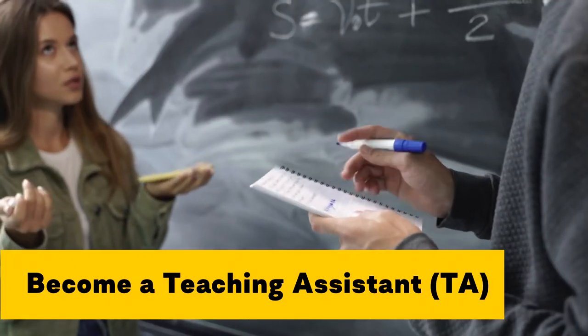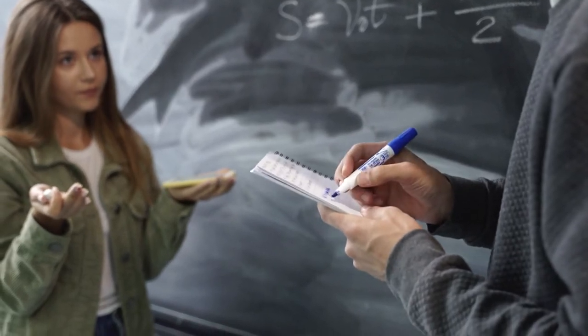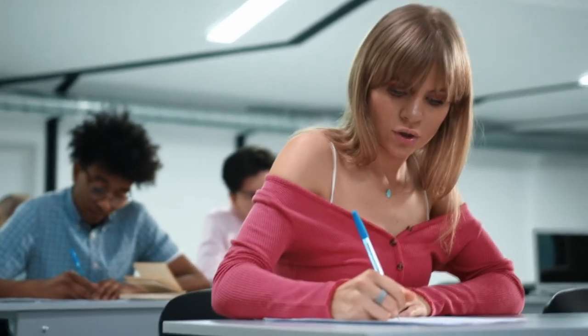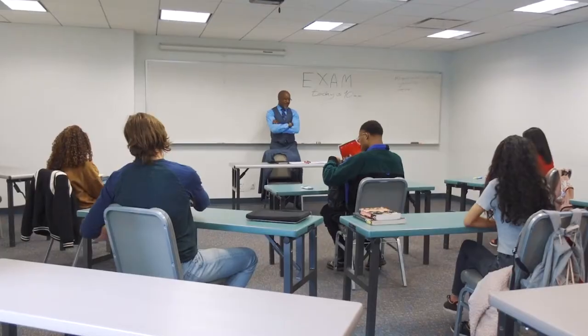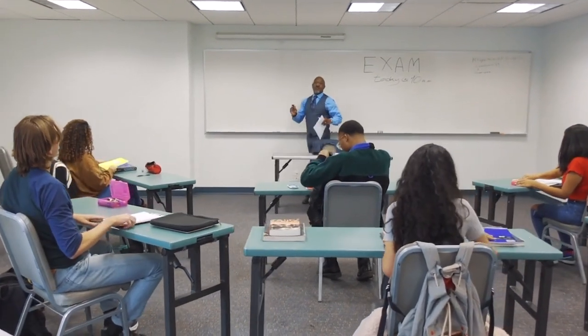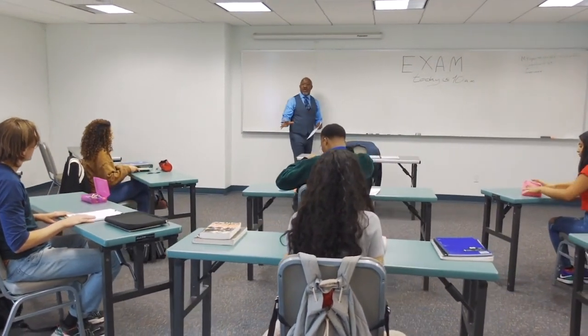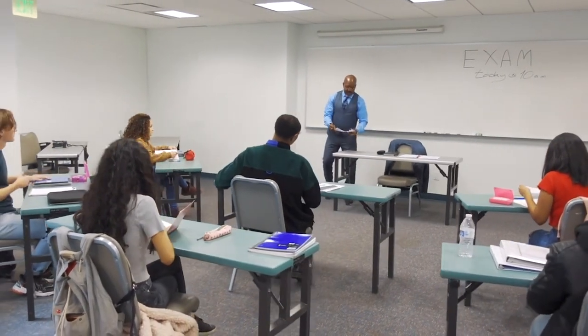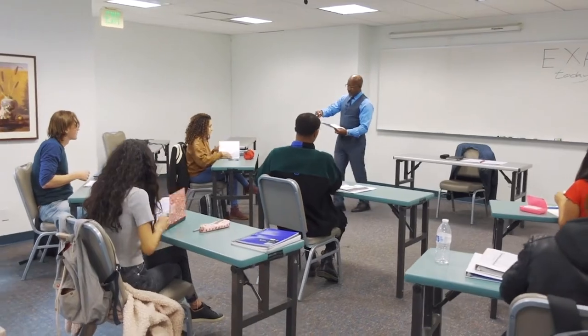Become a teaching assistant. If you've taken any intro level or gen ed class at your university, you've probably had a TA. The TA's job may have been to assist the professor during class, help students with assignments outside of class, or even to teach the class entirely, though those sorts of TA positions tend to be reserved for graduate and PhD students. Being a TA is a great way to get hands-on experience with teaching and the daily life of a professor, especially if you're considering a career in academia.